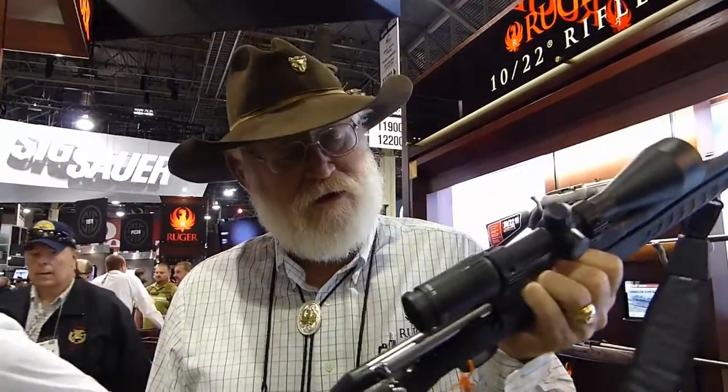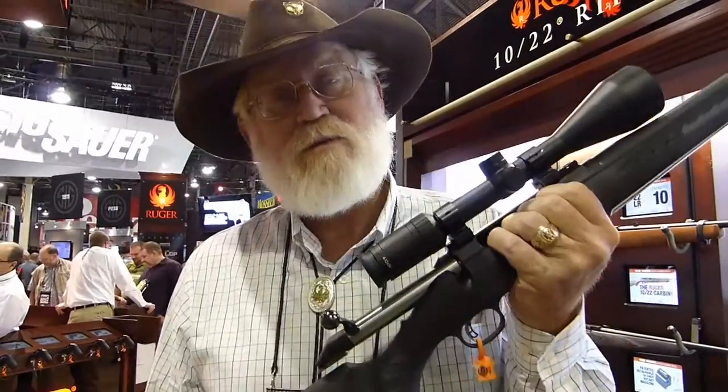It's a rugged rifle, with a fluted barrel, just like all the rest of the Rugers. Maybe not the prettiest piece of wood, but from a practicality standpoint — particularly when you're hunting in rough country or in a situation where there's a lot of moisture — this synthetic stock really comes in handy.